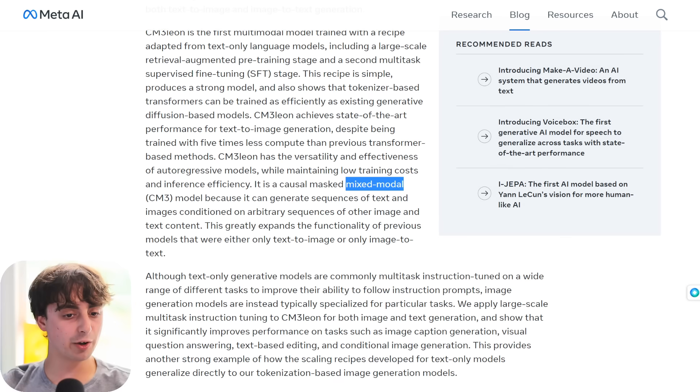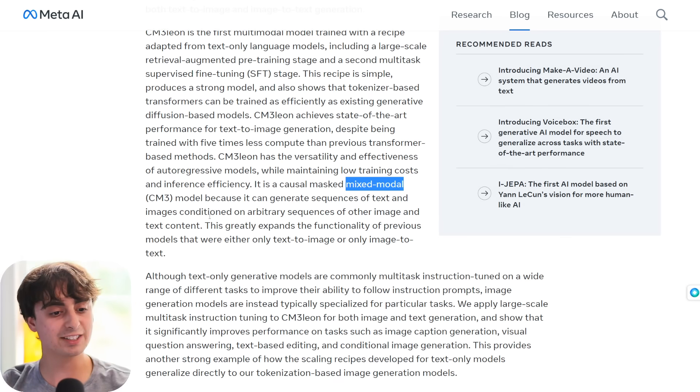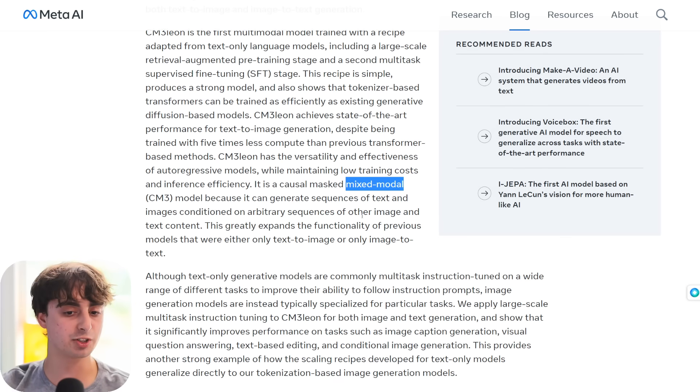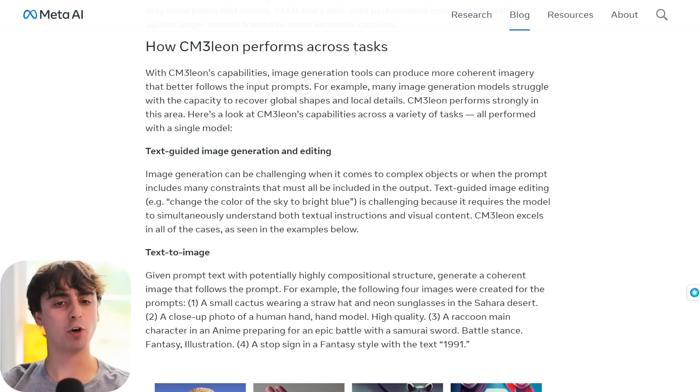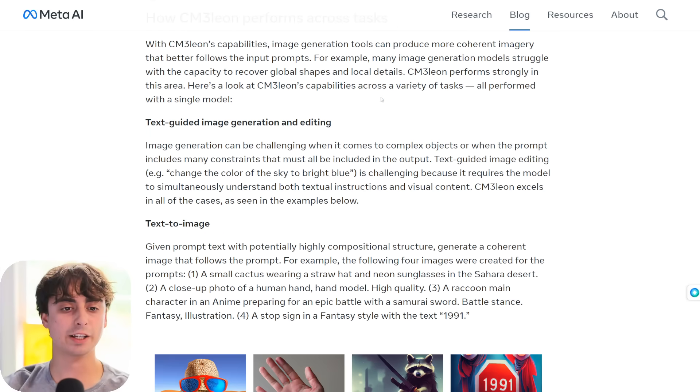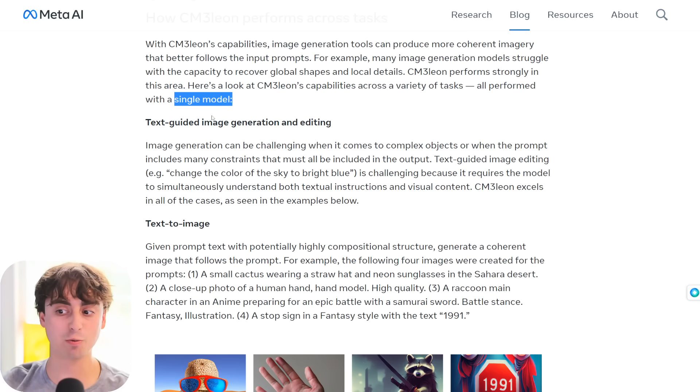It maintains the versatility and effectiveness of auto-regressive models while keeping low training costs and inference efficiency. It's a mixed-modal model because it can generate sequences of text and images conditioned on arbitrary sequences of other image and text content, greatly expanding the functionality of previous models that were either only text-to-image or only image-to-text. Everything we're about to see is performed with a single model — no different models or different runtimes, just one thing.